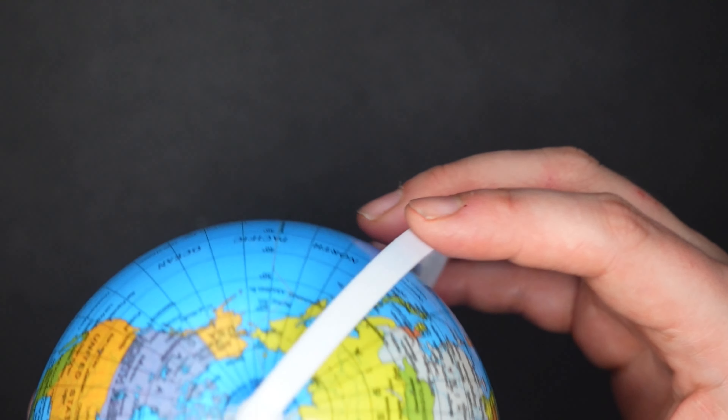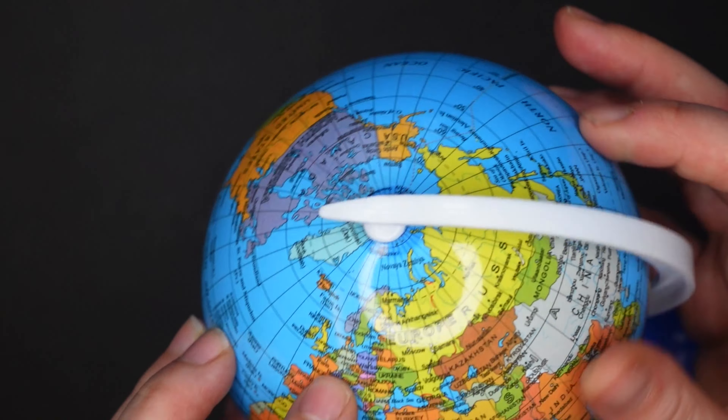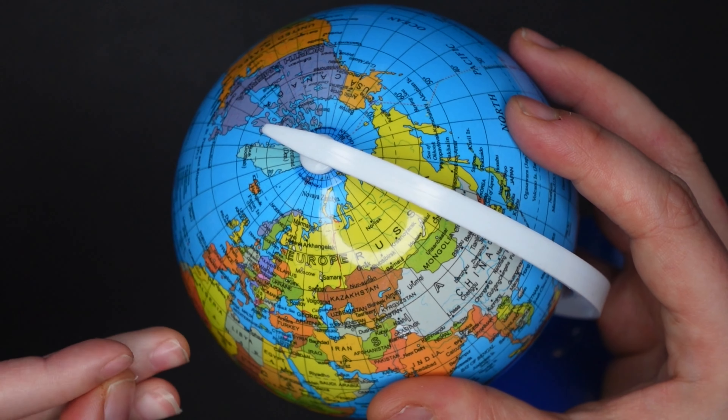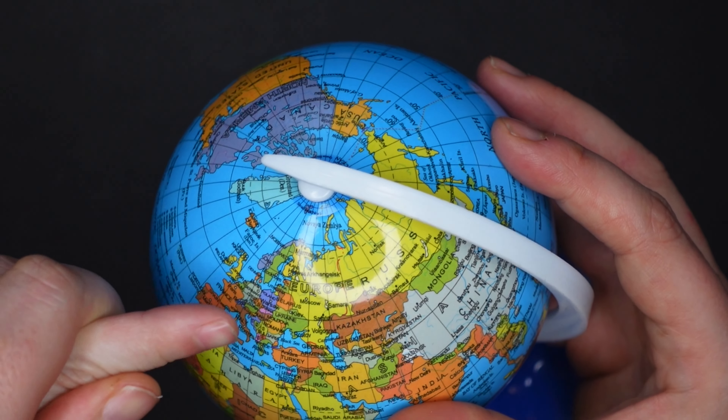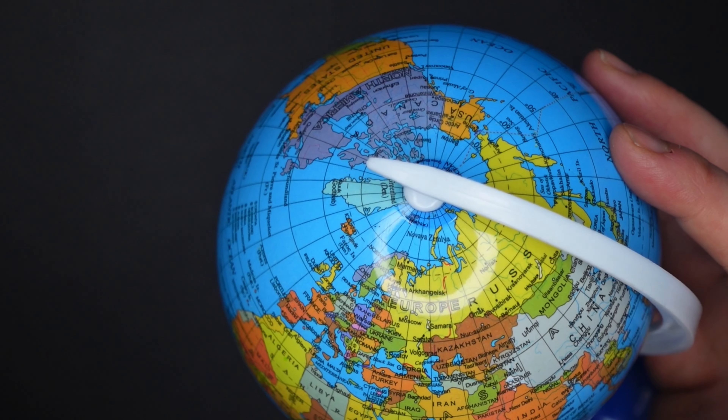We're going to look for Germany on the map. I see France — oh, here it is! It's this little green one here. Germany is kind of just small by comparison, but it's actually a pretty big country.